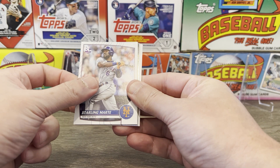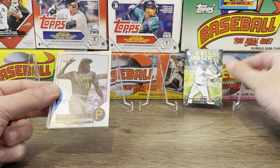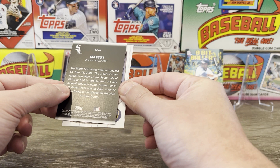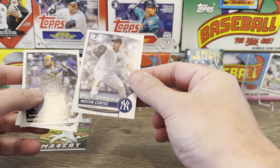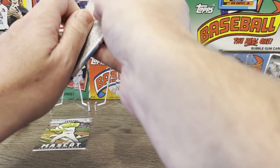All right, off the top we got Blake Snell, Starling Marte, and there we go — an 8-bit baller of Ken Griffey Jr. That's definitely a sweet one to get. And we've got a foil O'Neal Cruz. That's pretty cool. And there's our mascot — the Chicago White Sox mascot. Devin Williams, Rowdy Tellez, and Nasty Nestor of my scuffling Yankees.